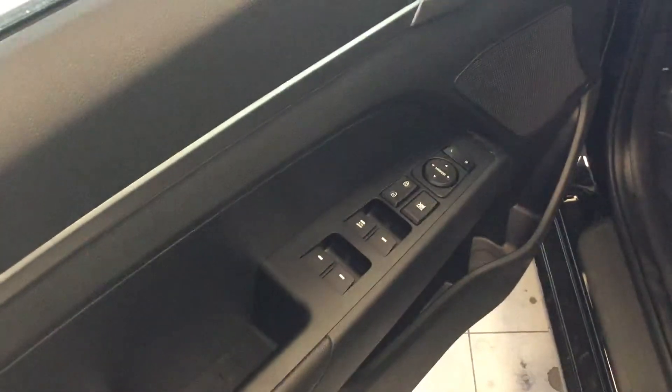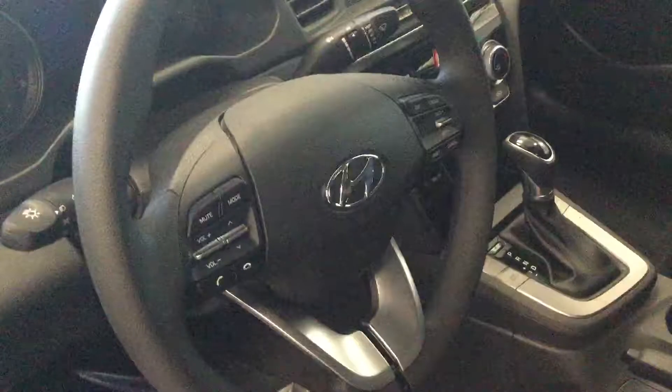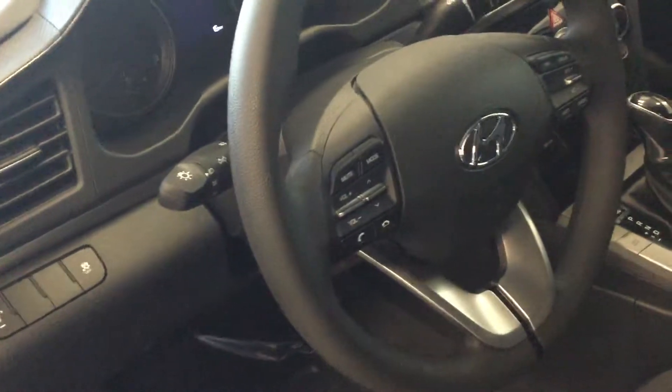Let me show you some of the features. You have blind spot monitors on here, as well as power windows, power mirrors, power locks. You have the heated steering wheel with the hands-free Bluetooth on the left side of the steering wheel. On the right side, you have all the cruise control features.